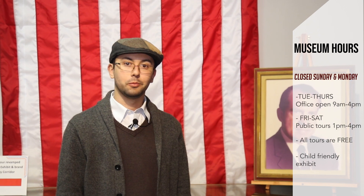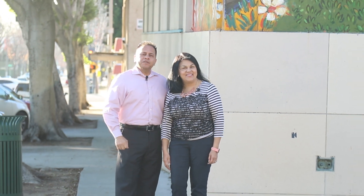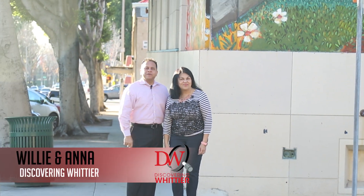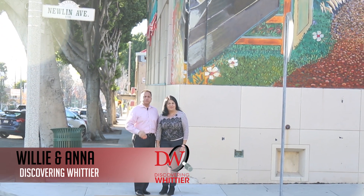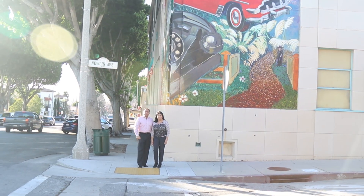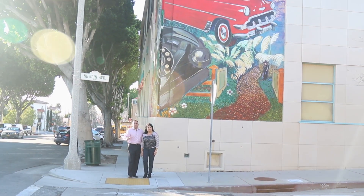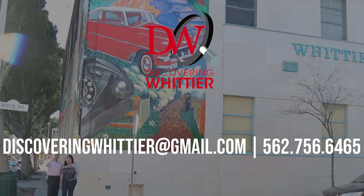All tours for schools or large groups are also free. We are a child-friendly exhibit, so please feel free to bring kids — we have interactive exhibits they can play with. Thank you for watching another episode of Discovering Whittier. If you're a business owner or know someone who would like to be on our next episode, reach out to us at discoveringwhittier@gmail.com or call us at 562-756-6465. We'll see you soon.